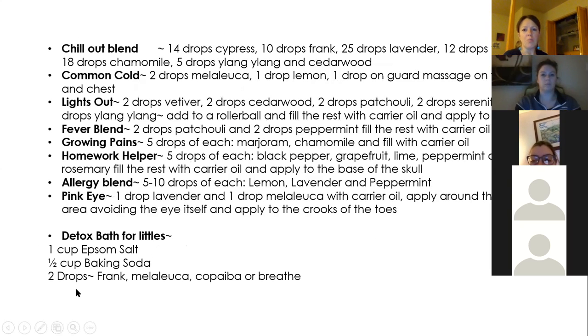Here are some actual blends — feel free to take a screenshot. The Chill Out blend is a mixture of cypress, frankincense, lavender, vetiver, chamomile, ylang ylang, and cedarwood. The common cold blend is melaleuca, lemon, and OnGuard. The Lights Out blend is great for putting them to sleep: vetiver, cedarwood, patchouli, Serenity, and ylang ylang.